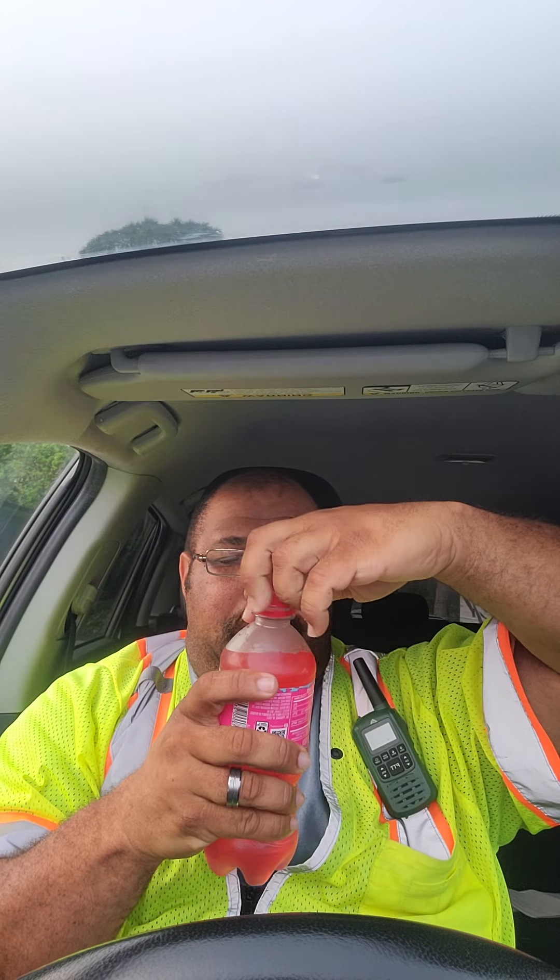Mountain Dew Baja Point Break Punch. I do smell something — I can't really identify the smell, but it doesn't smell terrible. It's like a light, kind of fruity smell. Well, what matters is the taste of it.